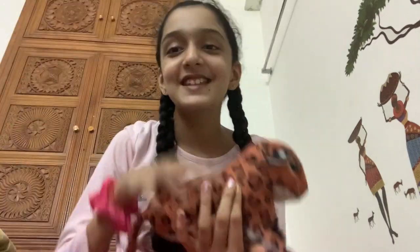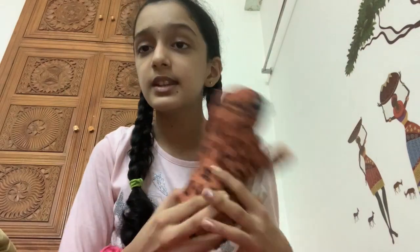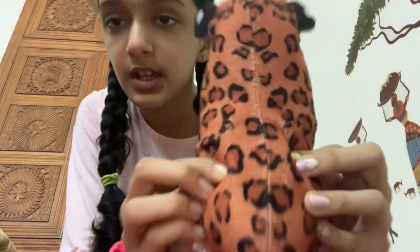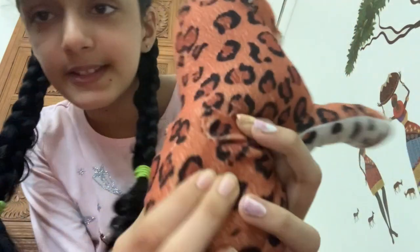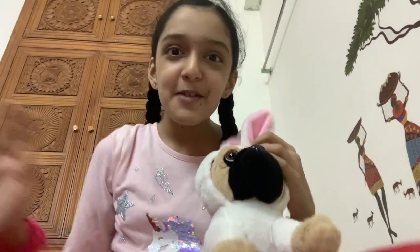The next animal we have is the leopard - so this is a baby leopard. This one actually makes sound because it has a little sound system, but it doesn't work right now because it's pretty old. And it still looks very cute.